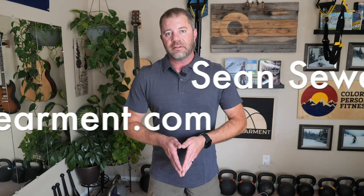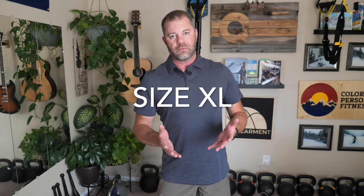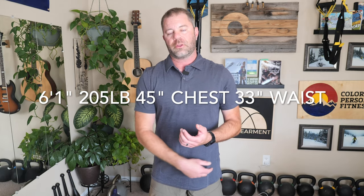Sean Sewell with Engerman.com. This is the Unbound Merino Polo Shirt, size extra-large. For reference, I'm 6'1", 205 pounds, 45 inch chest, 33 inch waist, and this is a great fit in my opinion.